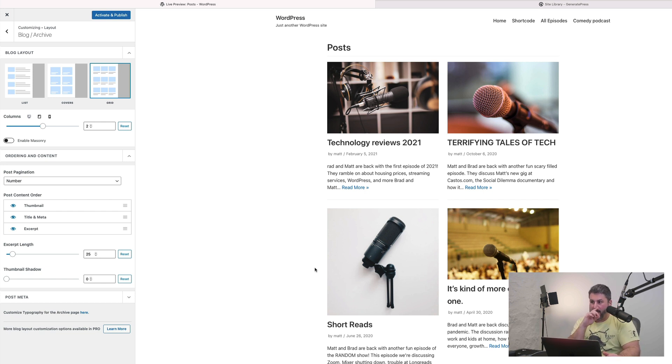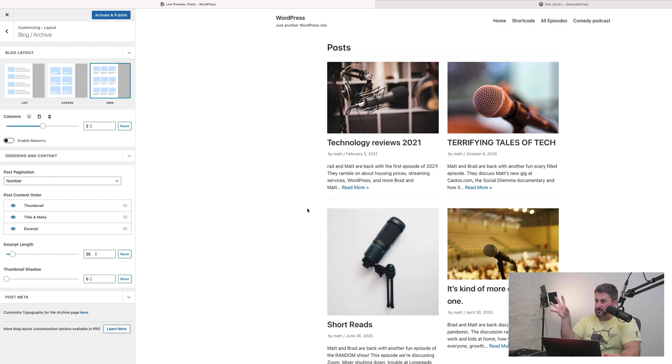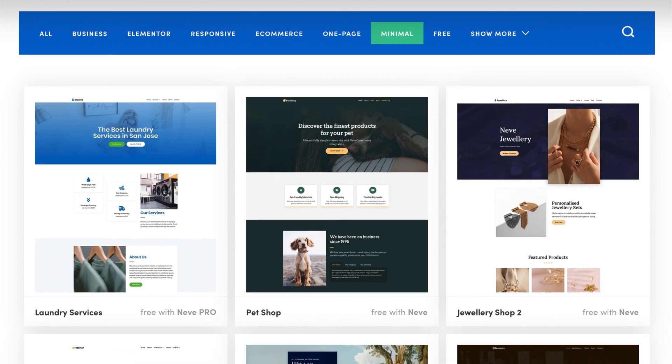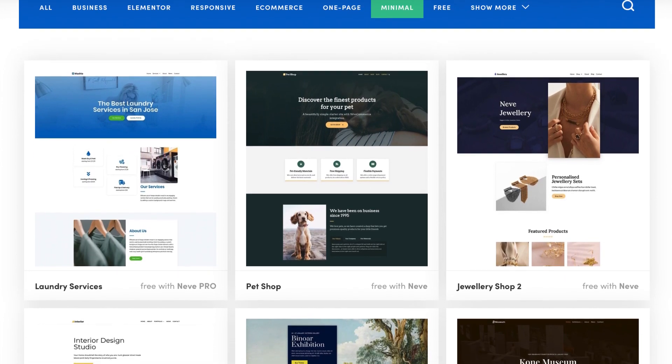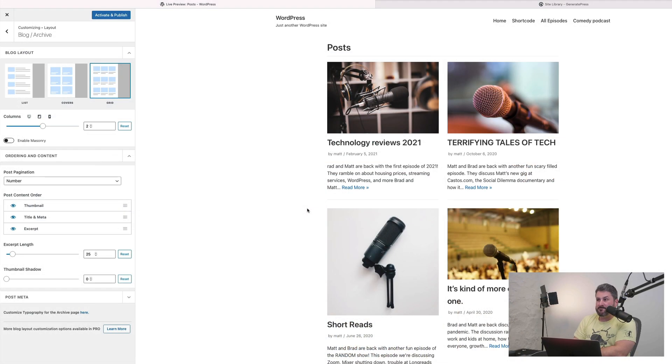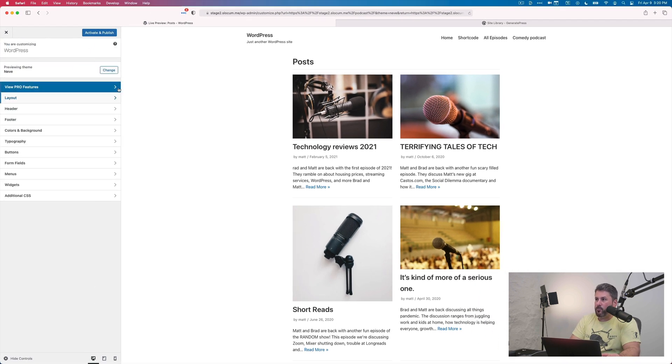One of the things I really like about Neve is their site templates — they're probably some of the best. I really like the Stream site template for GeneratePress too, but the Neve themes have a lot of very nice, well-designed templates. So if something fits your design eye for your podcast website, you want to check out the Neve theme by Theme Isles — it's a very nice and well-designed theme.